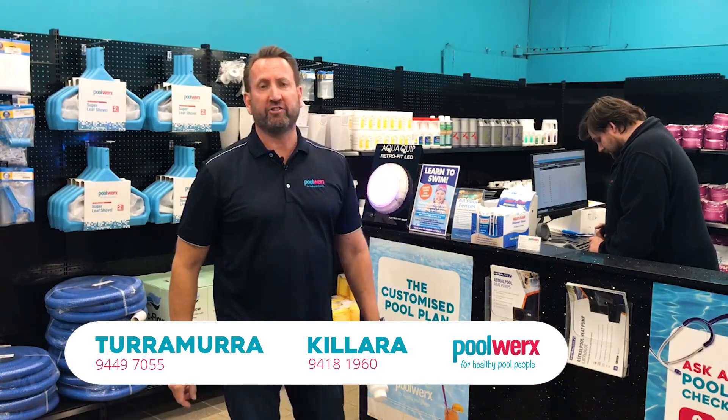We have multiple water testing stations at both of our stores and we use some of the most sophisticated water testing technology the market has to offer. So the next time you're in the area, bring in a water sample. Let us give you some advice on how to keep your pool healthy so you and your family can enjoy it all year round.